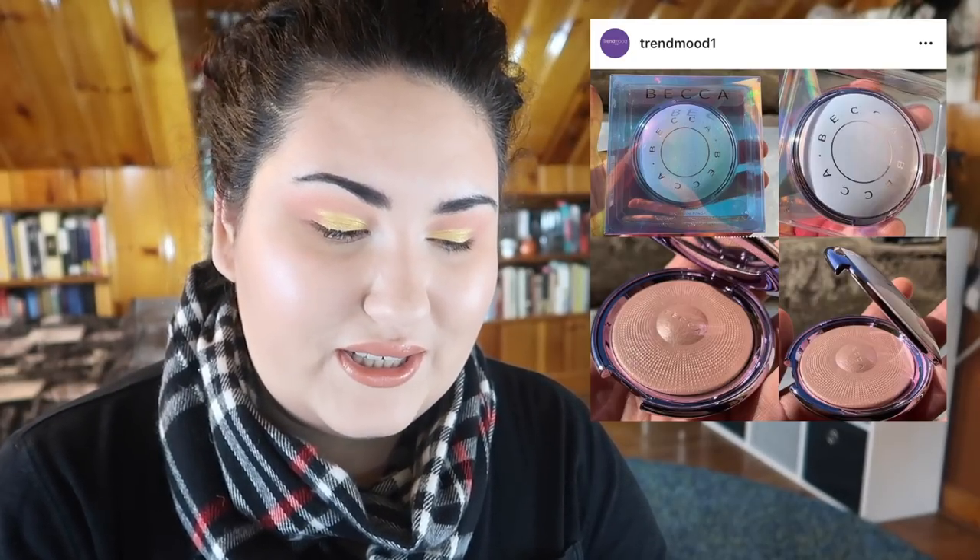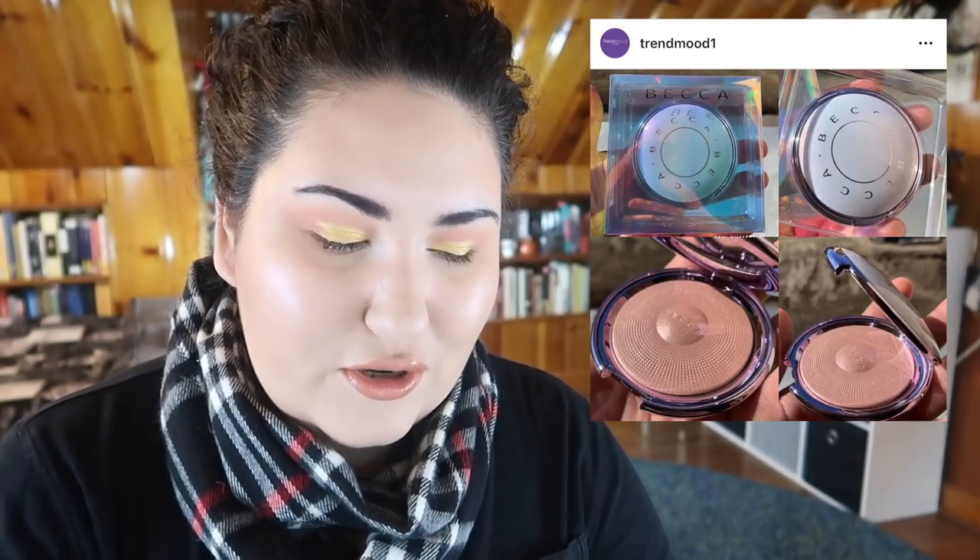Becca is coming out with a nipple highlighter. Some of my favorite highlighters are from Becca so I can't discount this until I see it in action, but it looks like it's only going to be available at Becca travel retail locations. I have no idea what those are or where they are, so I'm just gonna call it a nipple and move on.